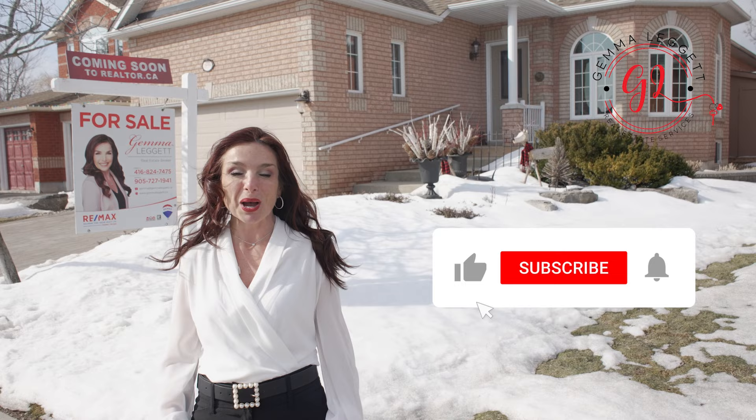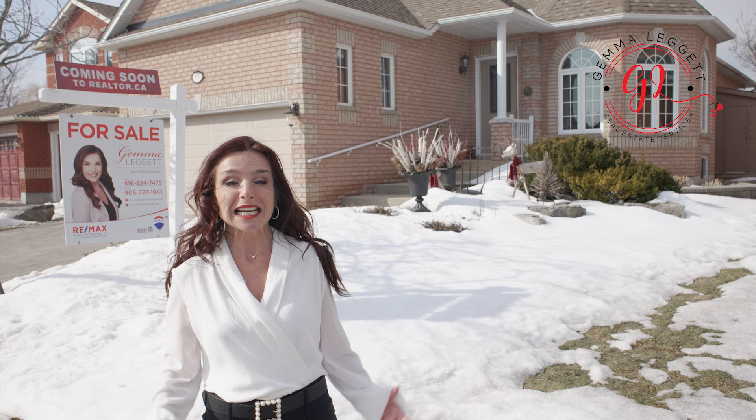Hi there, I'm Jim Alligate with RIMAXL Mark, your group. If you're new to my channel, please subscribe. We're here at my newest listing, 1939 Wilson Street in Innisfil.